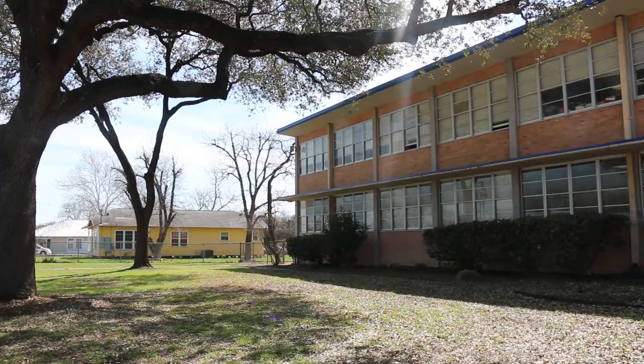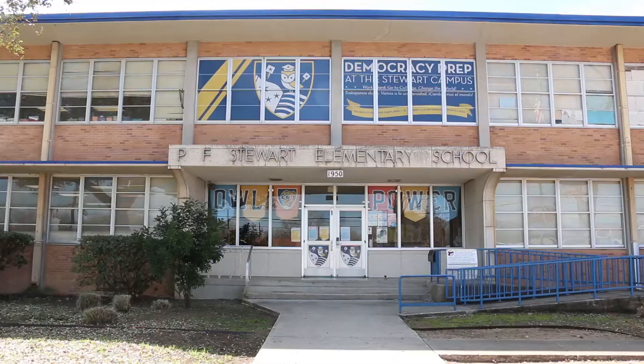Welcome to Democracy Prep at the Stewart Campus. I'm Virginia Silva, the campus principal. I'm standing here outside our beautiful outdoor classroom, which was completed over the summer. I would like to take you on a tour of our amazing campus and show you why Democracy Prep at the Stewart Campus is one of a kind.